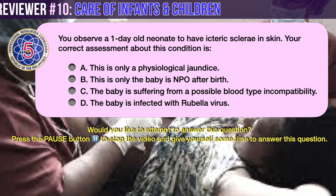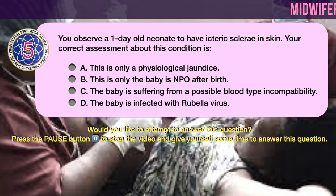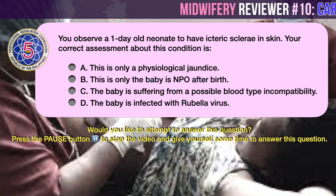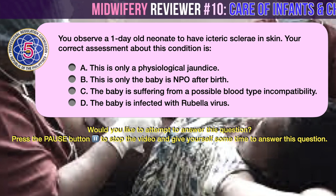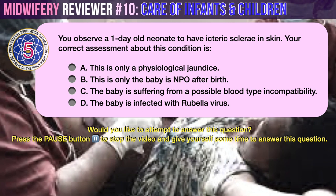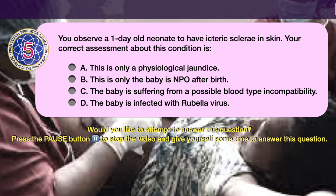Question number 5. You observe a one-day-old neonate to have icteric sclera, eyes, and skin. Your correct assessment about this condition is: A. This is only physiological jaundice. B. The baby is NPO after birth. C. The baby is suffering from a possible blood type incompatibility. D. The baby is infected with rubella virus.